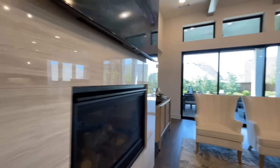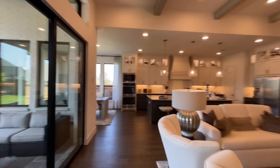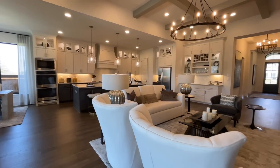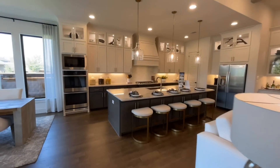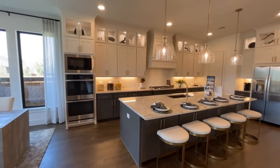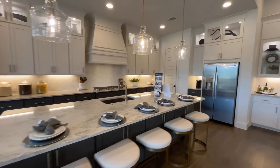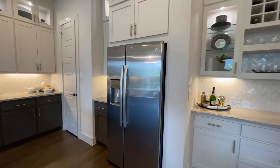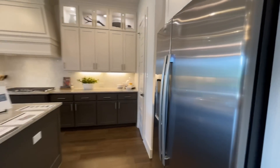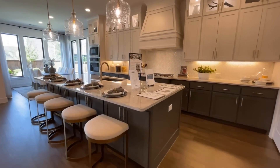There's a gas fireplace with tile surround going all the way up to the ceiling. Just behind that you come into the kitchen, and the first thing that pops into my head is just tons of cabinetry everywhere. I love the two-tone look with white and what looks like a gray or brownish color that matches the island.